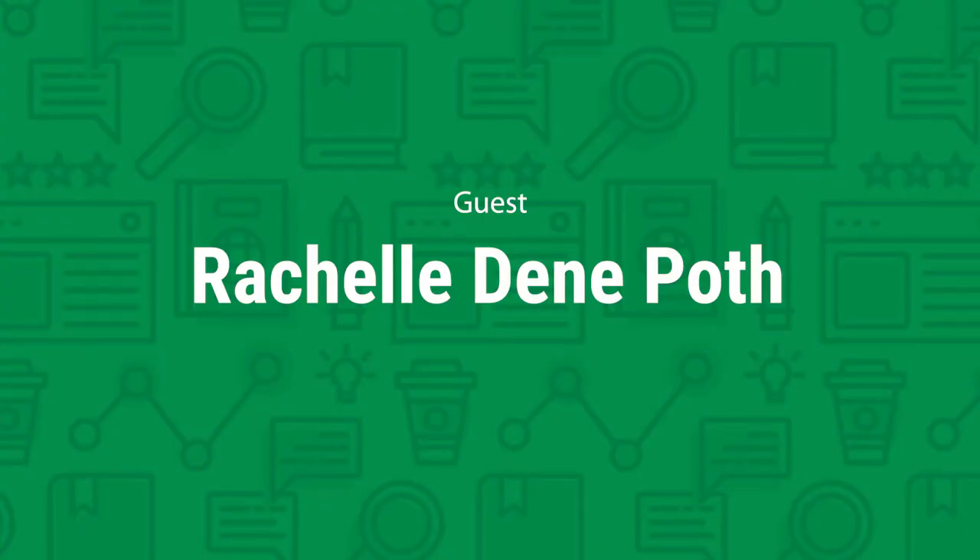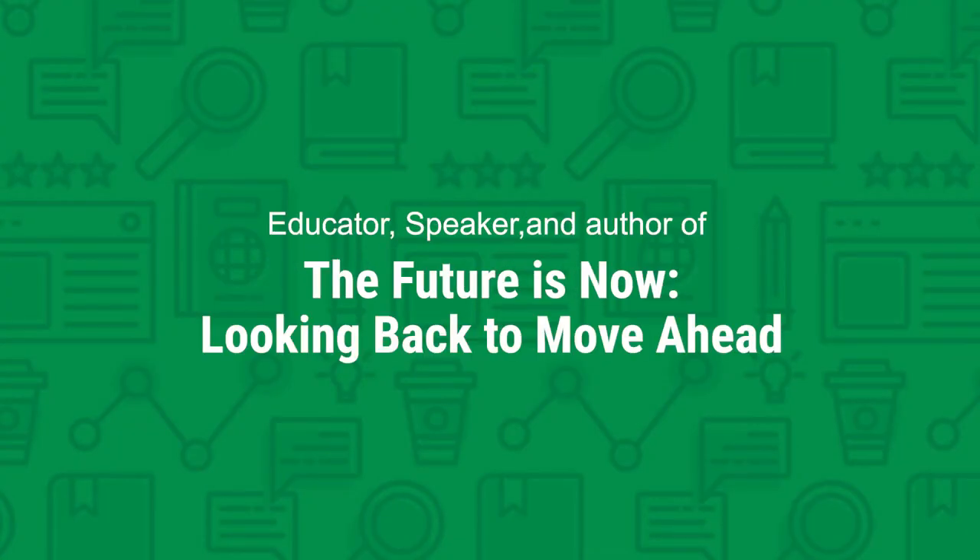Students definitely need communication skills. They need collaboration. They have to become adaptable because we don't know what the world of work, or school for that matter, is going to look like. What can we do in our classrooms that will help our students to be adaptable to whatever the future is going to look like, wherever they decide to go after they leave our classroom, our school?